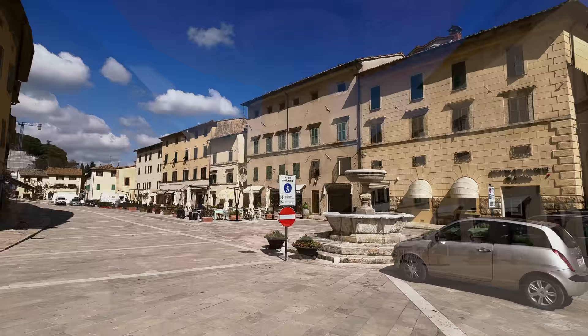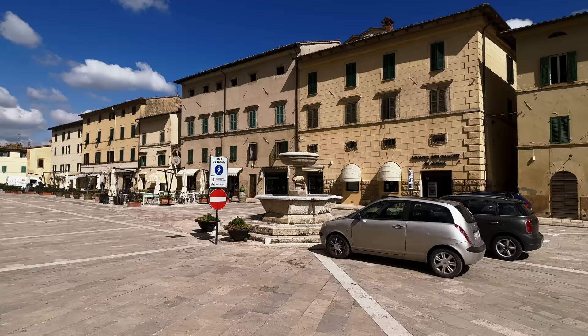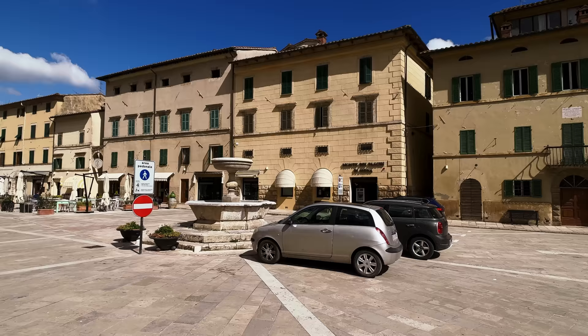I'm just going to give you a little pan of the main square. You've got literally everything on your doorstep — restaurants, little shops. What I love about Italian cities or these small towns is that you've still got the butcher, the baker and the candlestick maker, and they haven't been pushed out.